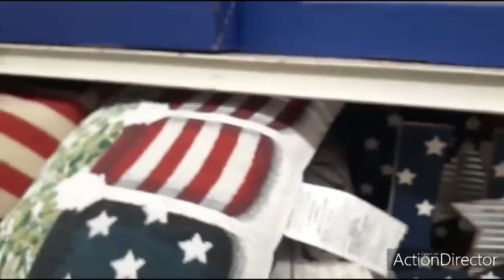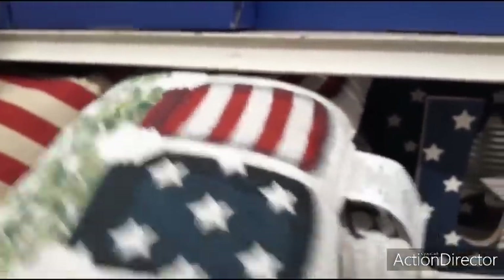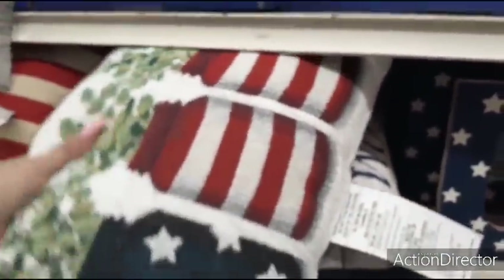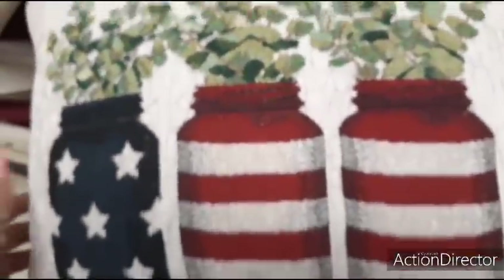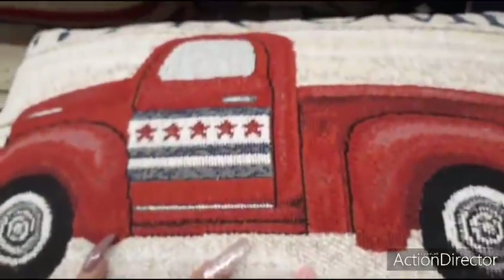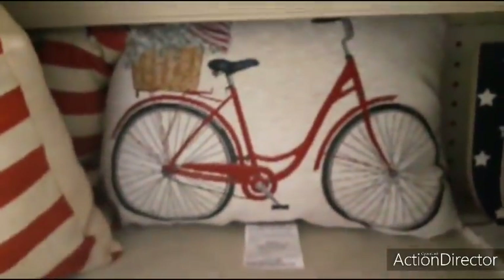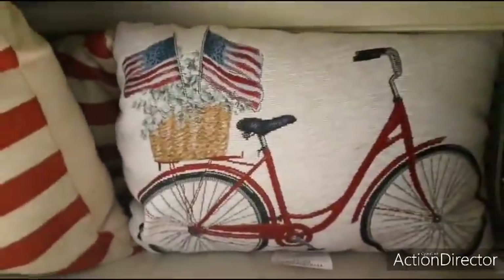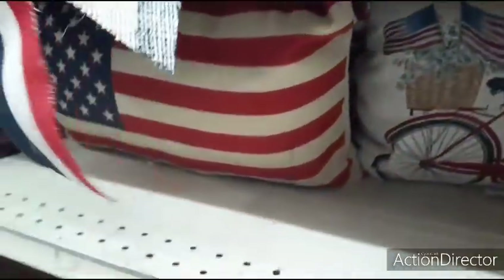Look at this cute pillow. Oh my gosh, you guys, I love the mason jars — look at those, how nice. And of course they have the red truck and the bicycle. How much is this? $10. And of course they have the flag as well for $10.